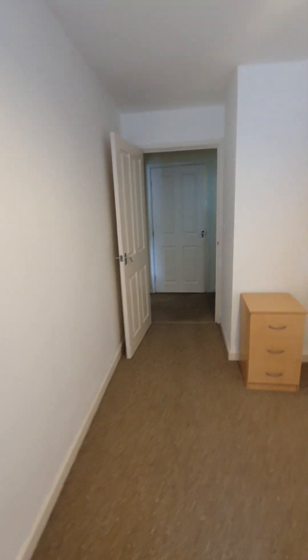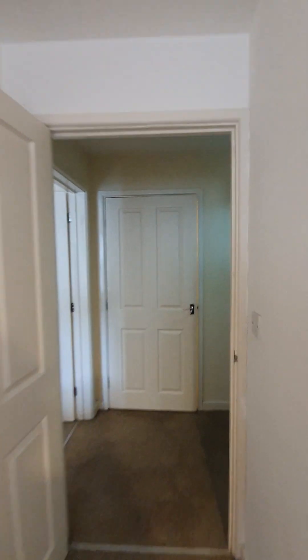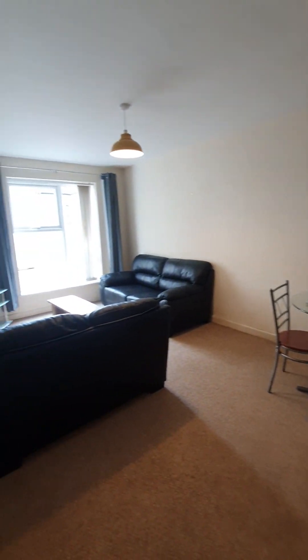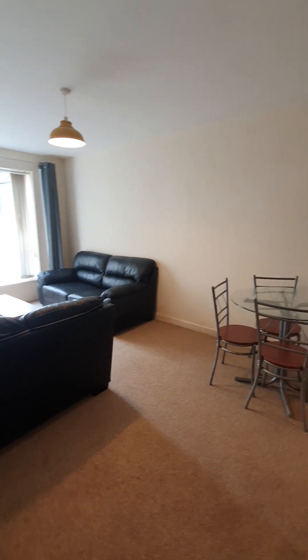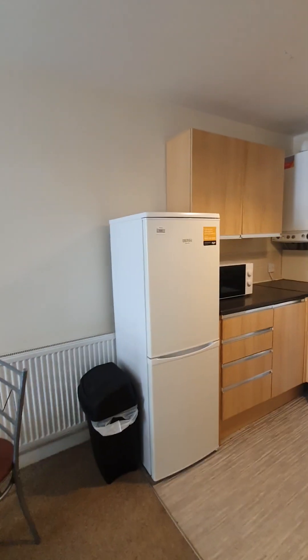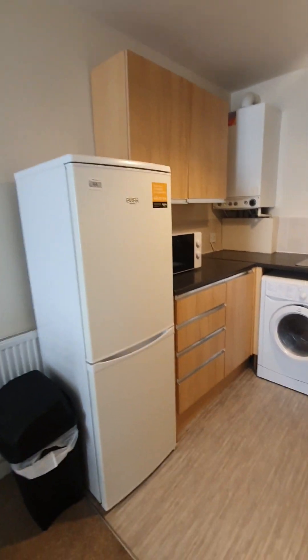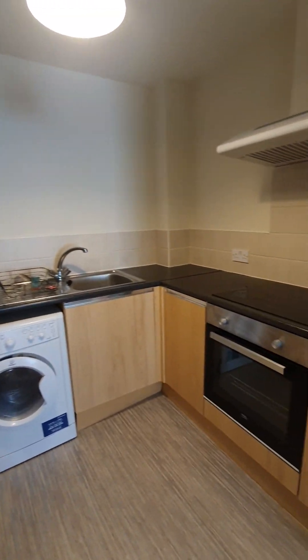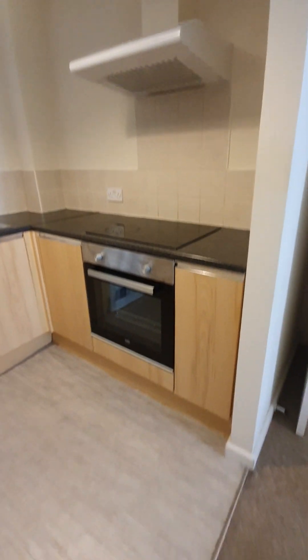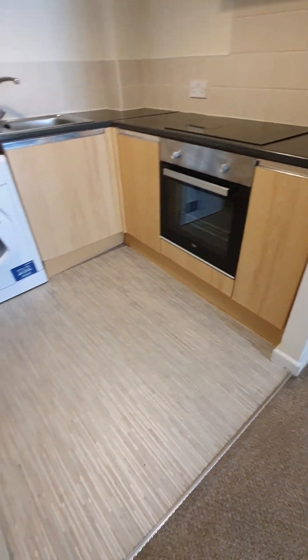Leaving the bedroom you have your open plan living room kitchen. The kitchen has white goods, lots of under-counter and eye-level units, and plenty of worktop space.